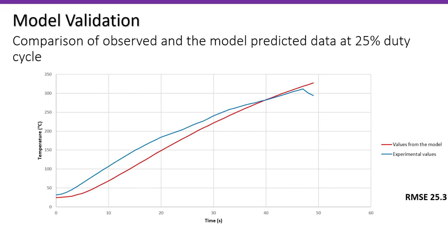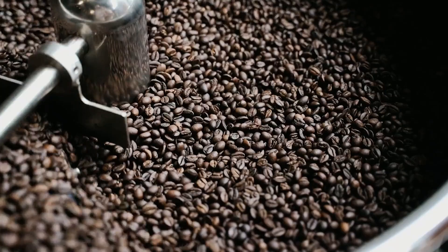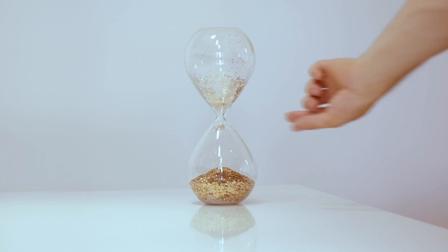The results of my study were really satisfactory. I'll break them into three sections. First, the validation of the model — there was a good agreement between the model-predicted data and the experimental data obtained. When coffee beans are roasted using convective heating, it takes about 20 minutes to heat the beans to approximately 240 degrees Celsius. But in my study, it takes only 45 seconds to heat the center of the coffee beans to about 300 degrees Celsius — a significant saving of time.